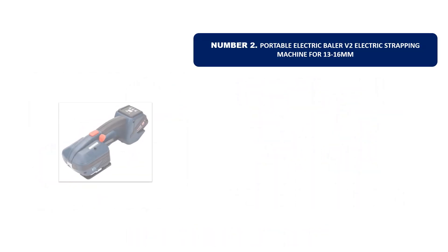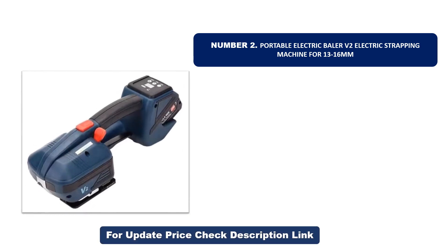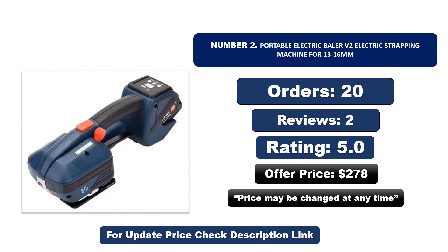Number two is another most popular and best-selling product. This product offers great value for its low price. If you're looking for something affordable without compromising on quality, this is a great choice. Orders, reviews, rating, and price are listed — note that price may be changed at any time.